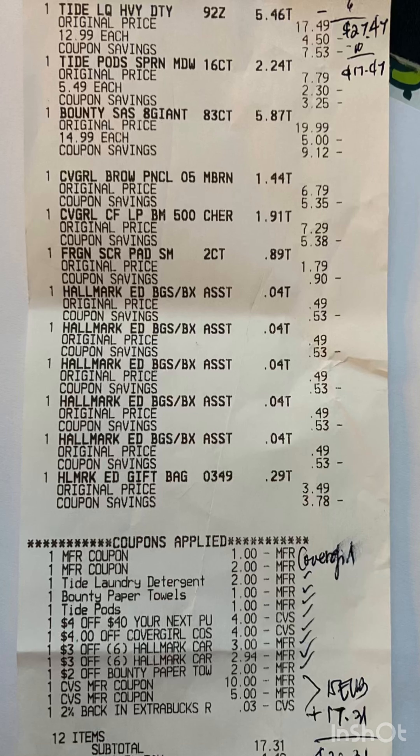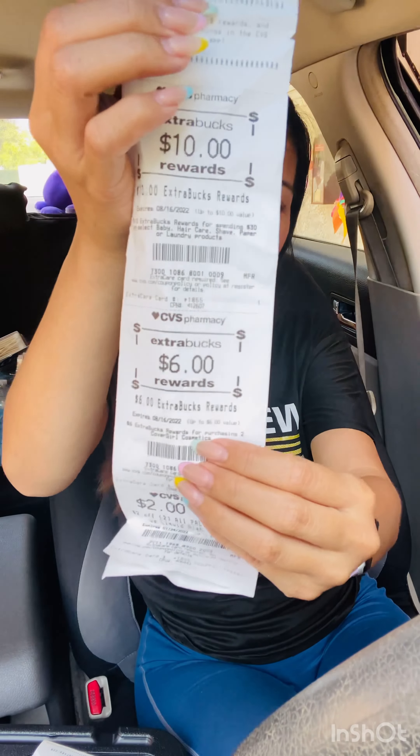I rolled $15 in Extra Bucks on this card. My subtotal was $17.31, I rolled $15 in Extra Bucks, so my cost was $32.31. I got back $10 for Tide and Bounty and $6 for CoverGirl — a total of $16 in Extra Bucks back — making my final cost $16.31 for the Tide, the Bounty, and a dollar for the CoverGirl. Still not bad.